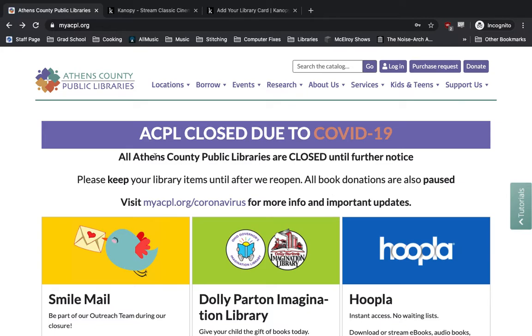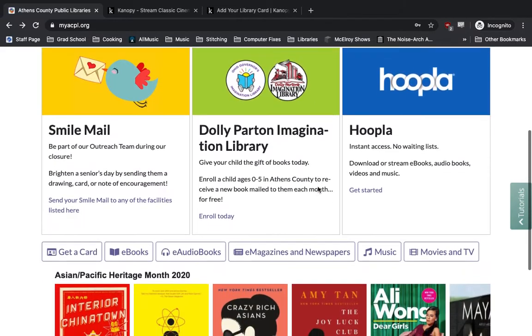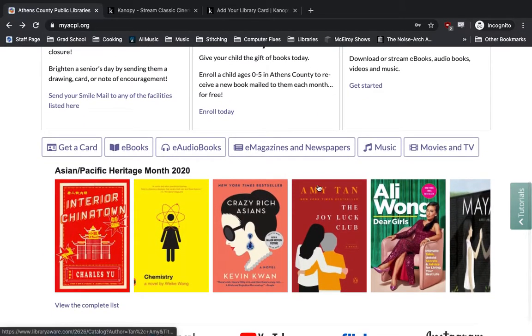So to get started, you just go to our main website, as always, myacpl.org, and we're going to scroll down to the bottom of the page and click on the Movies and TV button.